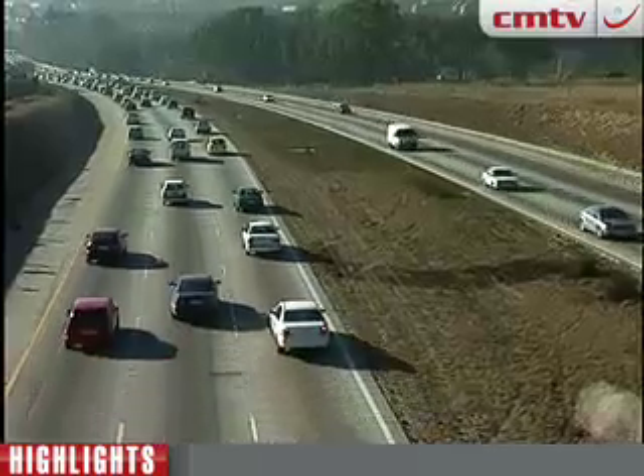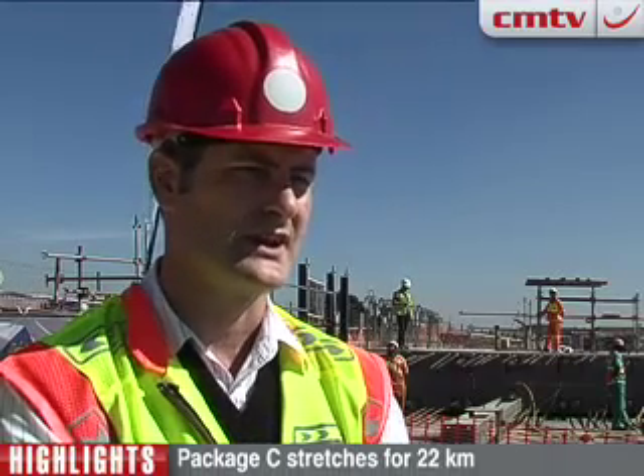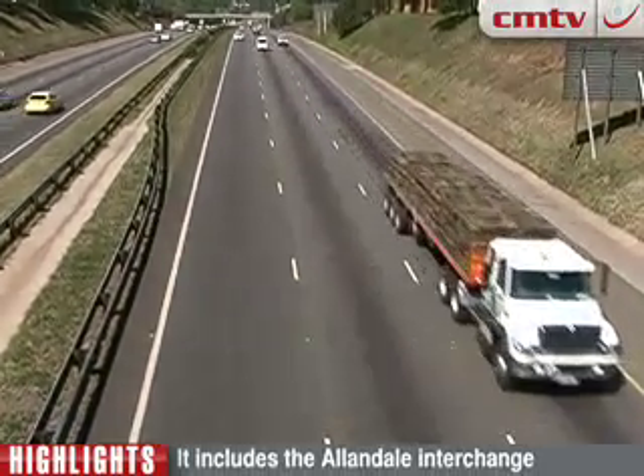Then Larousse Street is an overbridge. That bridge is also going to need to be demolished because it hasn't got enough clearance for trucks to go underneath it, and it's also not wide enough for all four lanes to go through. So it will be demolished and replaced with a new bridge.